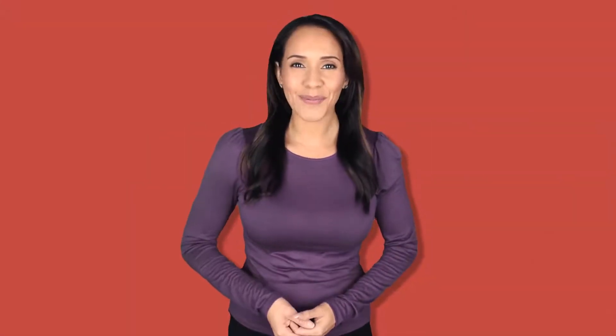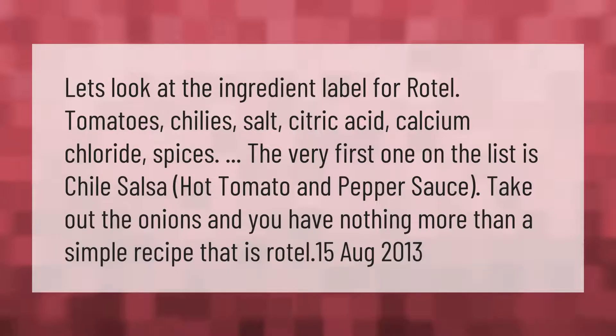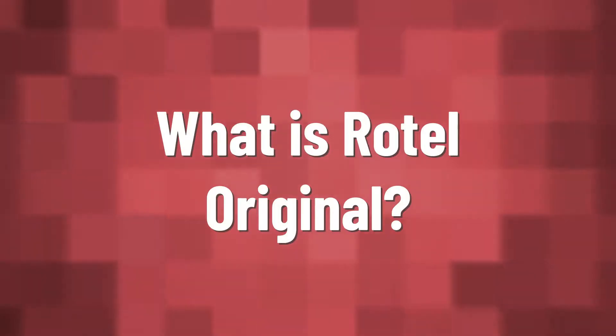Let's look at the ingredient label for Rotel tomatoes: chilies, salt, citric acid, calcium chloride, spices. The very first one on the list is chili. It's essentially a salsa-style hot tomato and pepper sauce — take out the onions and you have nothing more than a simple recipe that is Rotel.